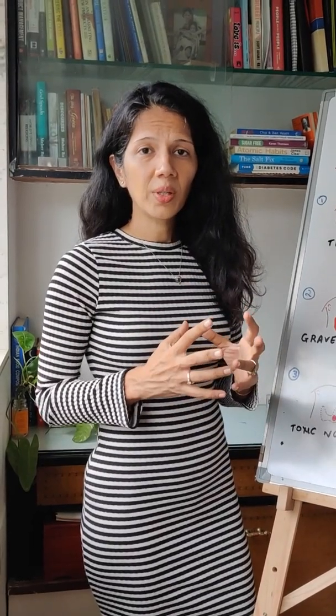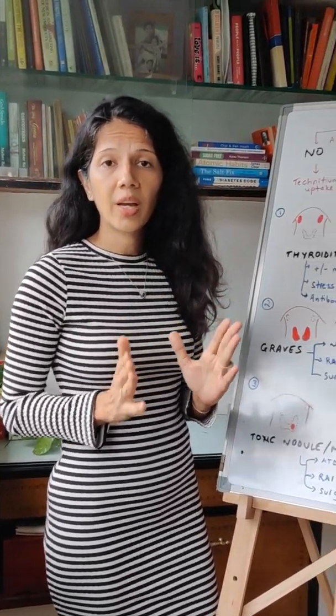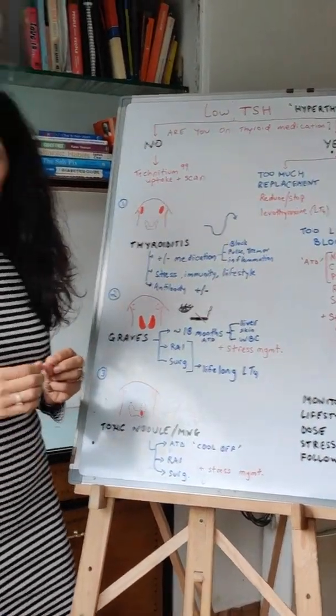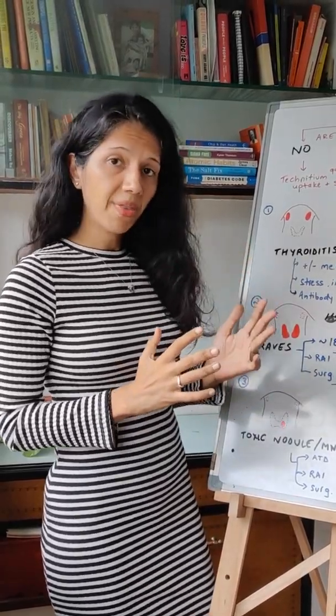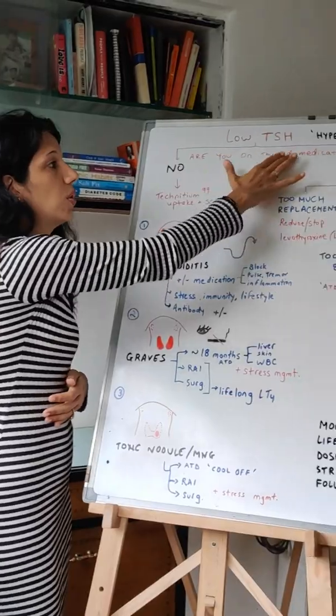So the first thing when someone comes to us with a low TSH is we have to let them know this is hyperthyroidism. A low TSH means you have hyperthyroidism. Now it means something very different depending on whether you are on thyroid medication or not. So that's the first thing you have to think about: are you on thyroid medication?